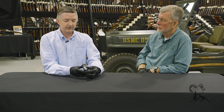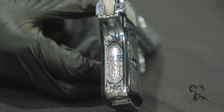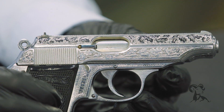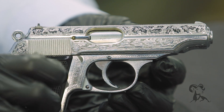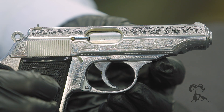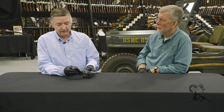Here on the back, the HH initials for Heinrich Himmler. Over here on the side we can see the proofs — the Crown N right there designates before 1940. Nitre blue on the extractor and even engraving on the magazine and down here on the base.